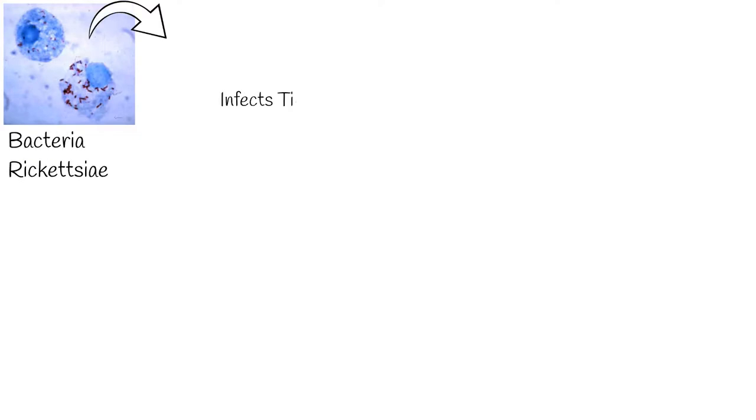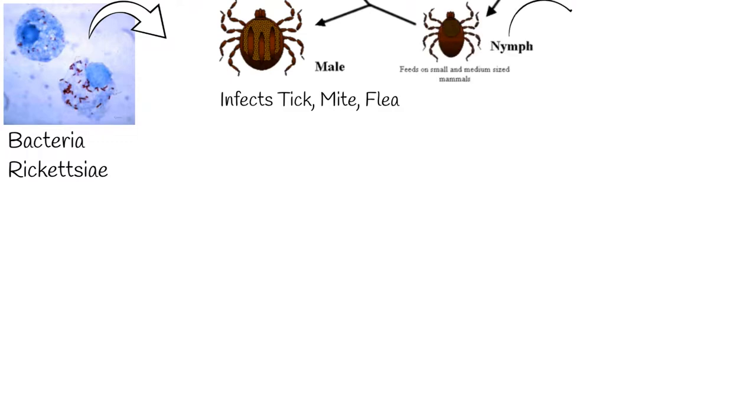The Rickettsiae are a diverse collection of bacteria which live inside cells in ticks, lice, fleas, mites, chiggers, and mammals. Tick and mite bites can transmit Rickettsiae to humans. They can cause several diseases, and we will cover the most important of them.